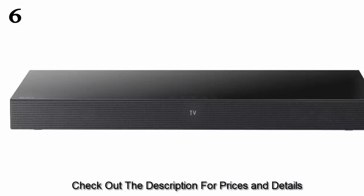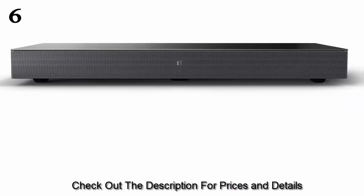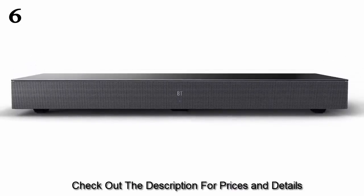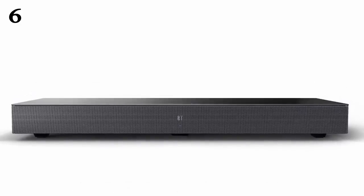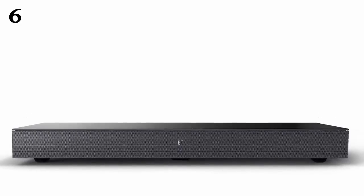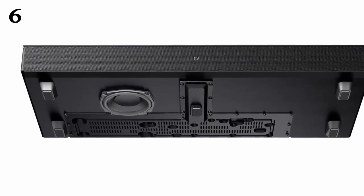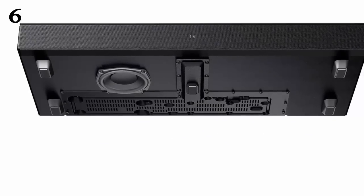If you need to stream music online using your smartphone, you can take advantage of Google Cast and play music on the soundbar system using your favorite music apps. You can also add compatible Sony wireless speakers as rear surround speakers connected via Bluetooth, or connect a USB device via the system's USB port and control audio playback through its on-screen menu.